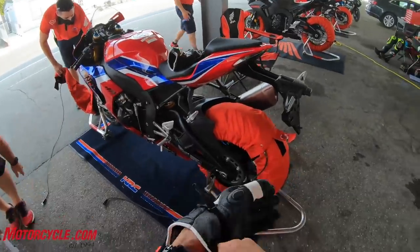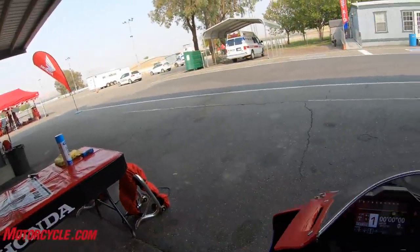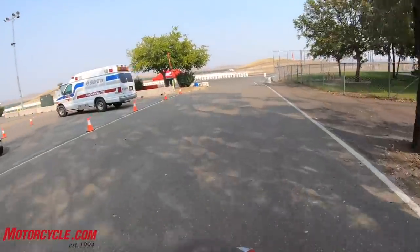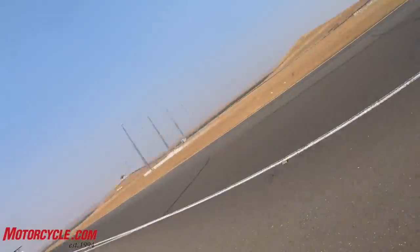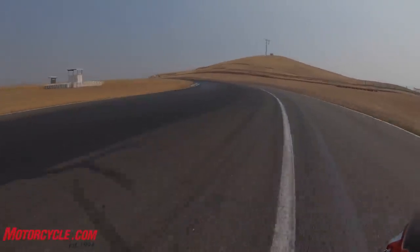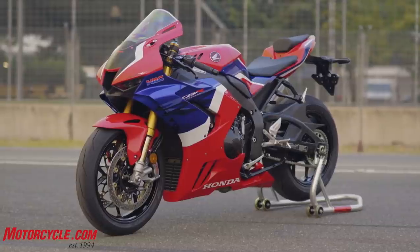Okay, this is the 2020 CBR1000RR-R SP — the new bike, the pirate bike, whatever you want to call it. Right away I can tell the pegs are higher — not sure if this is a placebo or what — but I also feel like I'm sitting a little bit higher than on the previous bike. The tank is actually lower than before, so you get more room to get into a tuck. Hey everybody, welcome to Thunderhill Raceway and this is the 2021 Honda CBR1000RR-R Fireblade — the triple R Fireblade, the pirate bike, whatever you want to call it.